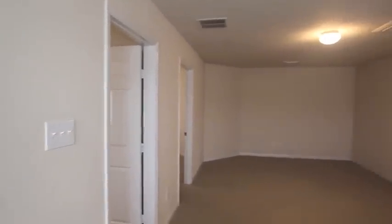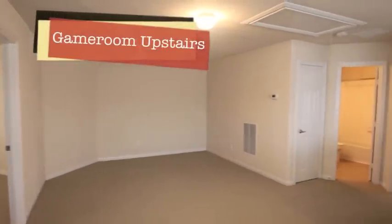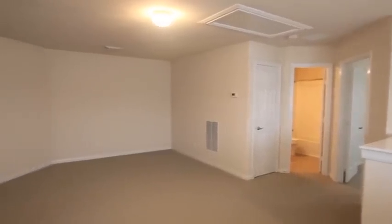Walking upstairs you've got the flex space or game room. This is big enough for a pool table, some games, a TV for the children — whatever you'd like to have up here. If you're like me and my family, we like to have game night and play some games, so this would be a great area. Plenty of space in all the rooms and great size on the closets.